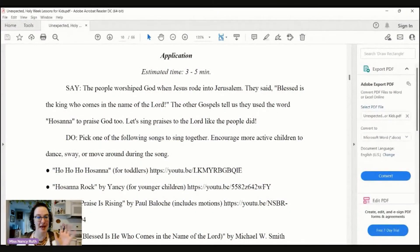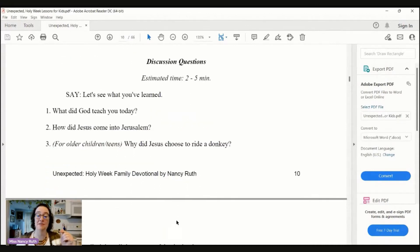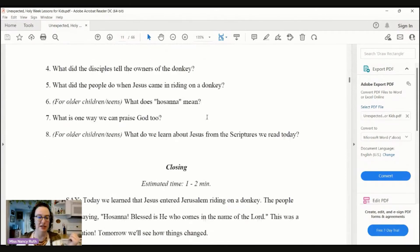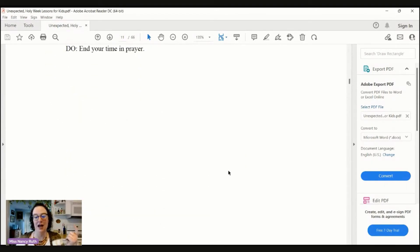Let's look back. We have applications here, and there are also discussion questions. This is partly to see how well kids were listening, but also an application element to get them to think. Then there's a brief closing and it ends in prayer. That's the pattern followed for each of the lessons from Palm Sunday all the way through Resurrection Sunday.